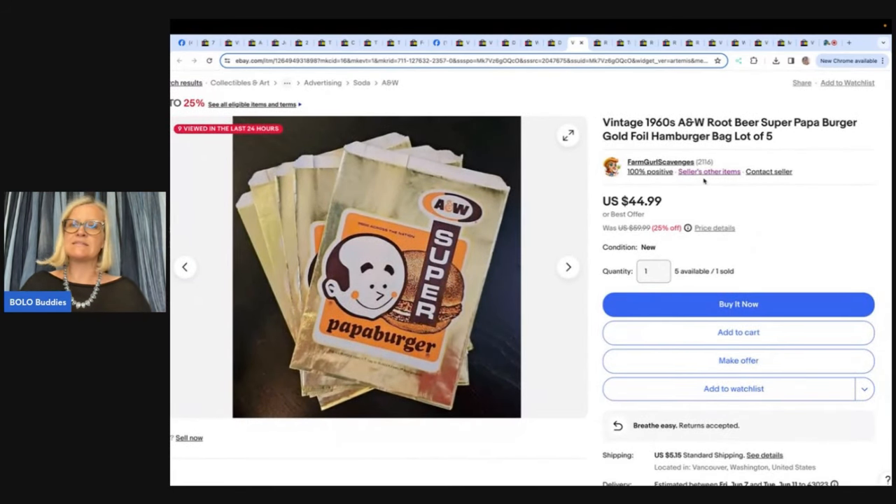Who picks up vintage 1960s A&W Root Beer Super Papa Burger gold foil hamburger bags? Lot of five — she has five more available. A blast from the past. Her dad's favorite place was A&W because he loved the root beer, so she picked these up for free and knew they'd sell. Paper sells! Listed May 22nd, fell into a 25% off sale, and sold May 27th for $32.50 — in five days. All in with shipping, $40.17 for five unused foil hamburger bags.